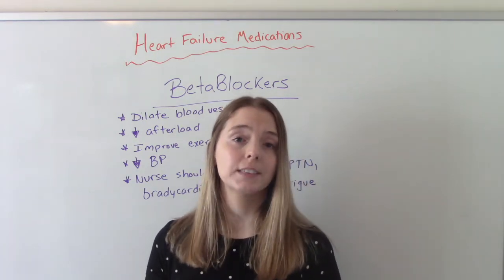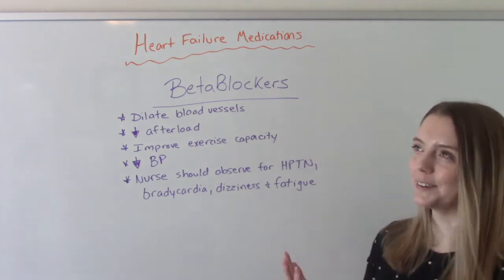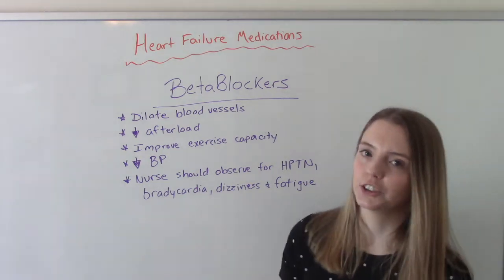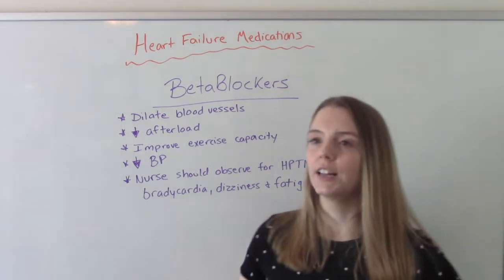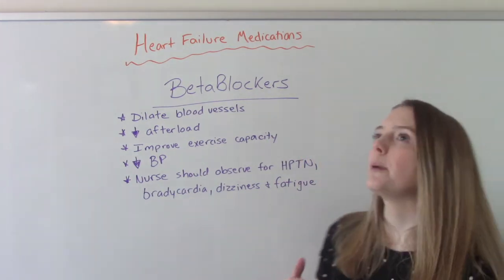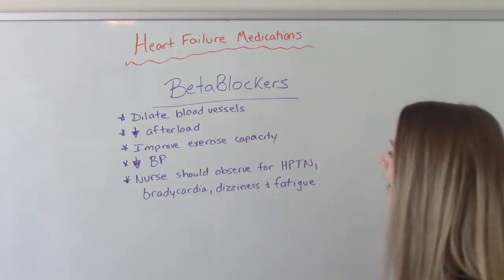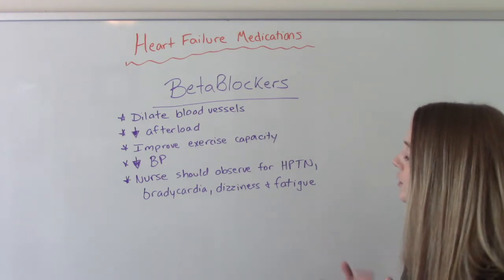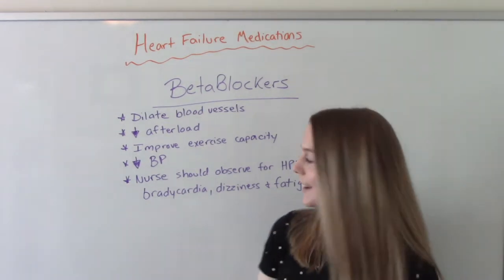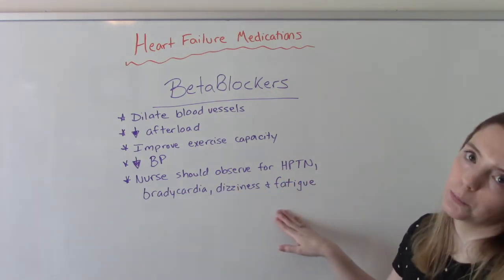As heart failure progresses and the patient becomes symptomatic in classification B, they're going to introduce beta blockers. Beta blockers dilate the blood vessels, causing everything to relax, which helps decrease blood pressure, afterload, and the overall cardiac workload of the heart. They're really good because they help improve exercise capacity — at this stage patients are usually starting to feel shortness of breath and fatigue on exertion. The nurse should observe for hypotension, bradycardia, dizziness, and fatigue.